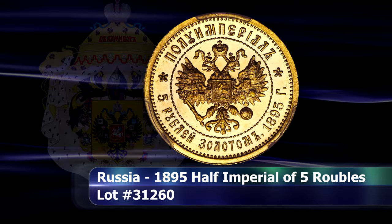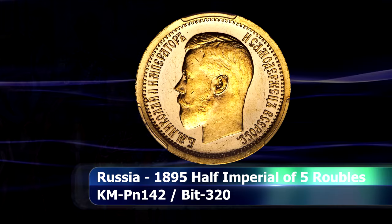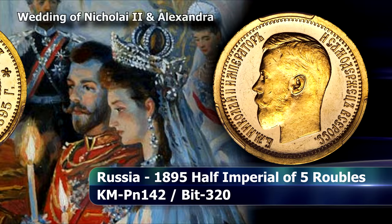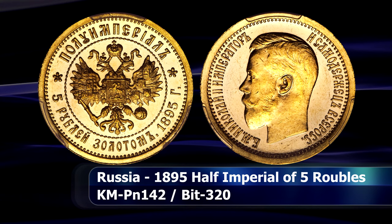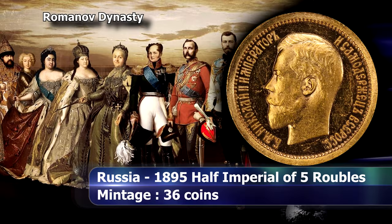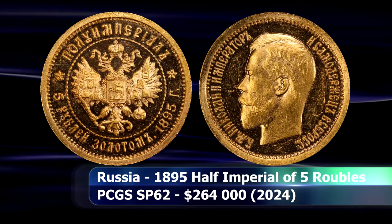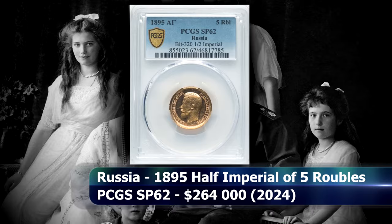A tremendously rare example of a gold donat from Russia's last ruling emperor, Nicholas II, minted in 1895, with a reported mintage of only 36 coins from the St. Petersburg Mint. The obverse depicts a rather flat and uninspired portrait of Nicholas II, who would be the final ruling member of the Romanov dynasty that ruled Russia since 1613, up until 1917 when he was forced to abdicate when Vladimir Lenin and his Bolsheviks seized power during the revolution. This rare half-imperial of 5 rubles is graded and authenticated by PCGS as SP62, and at auction it managed to attain a final price of $264,000.